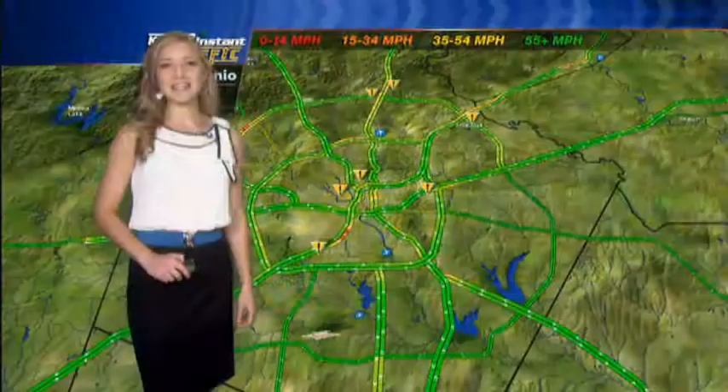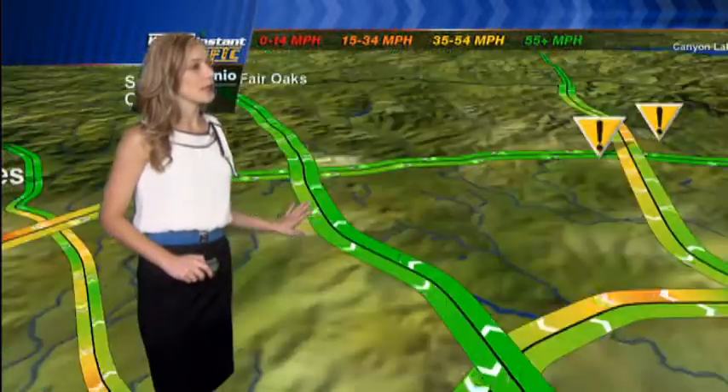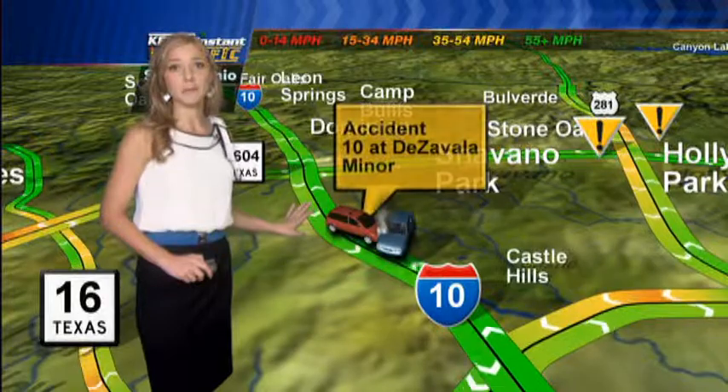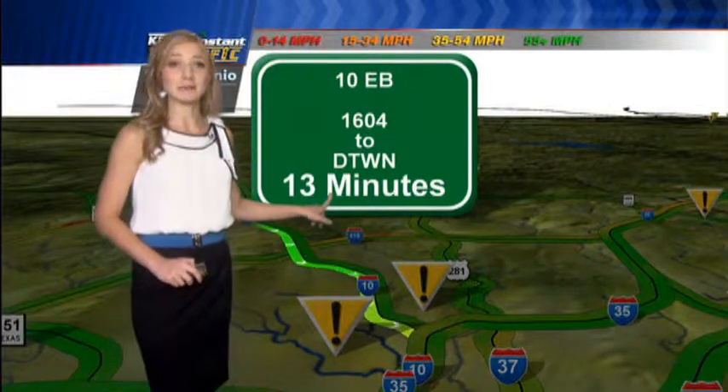Good morning. Taking a look at traffic, your Kent's 5 Instant Traffic — we have the cars flowing really well this morning around town. Just an area I do need to let you know about: an accident at 10 at De Zavala, not really too much affecting your travel time, though. From 1604 to the downtown is just 13 minutes.